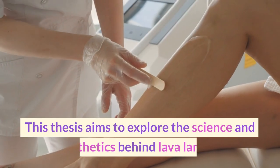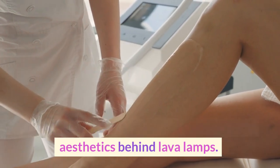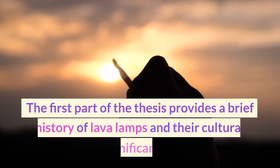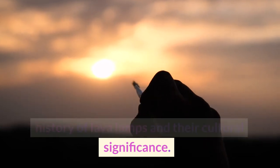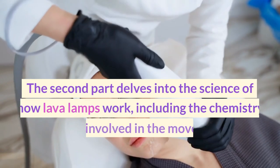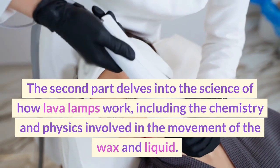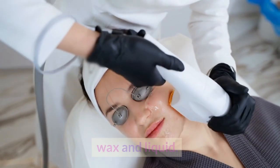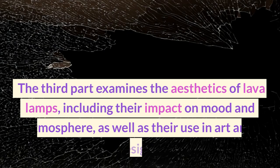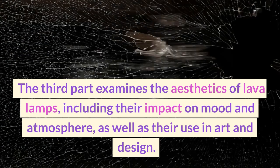This thesis aims to explore the science and aesthetics behind lava lamps. The first part provides a brief history of lava lamps and their cultural significance. The second part delves into the science of how lava lamps work, including the chemistry and physics involved in the movement of the wax and liquid. The third part examines the aesthetics of lava lamps, including their impact on mood and atmosphere, as well as their use in art and design.